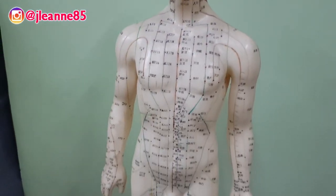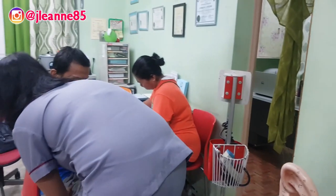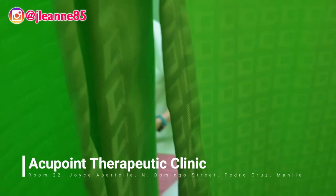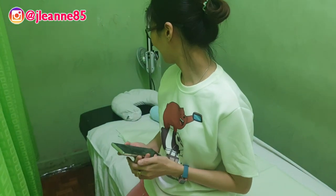Hello! So for today I will be having my very first ventosa session here at Acupoint Therapeutic Clinic at Joyce Apartel in San Juan. While I'm being prepped up, let me just change my clothes.